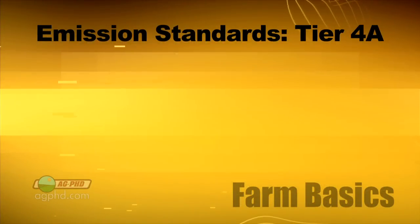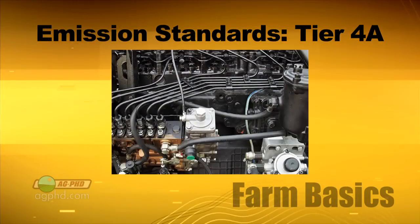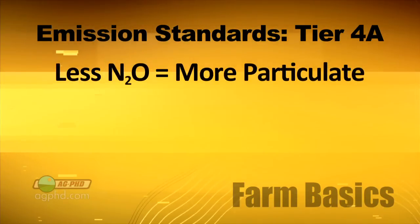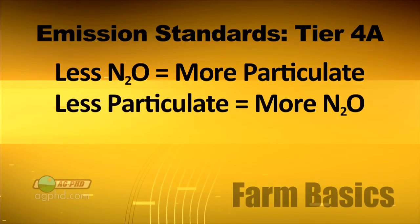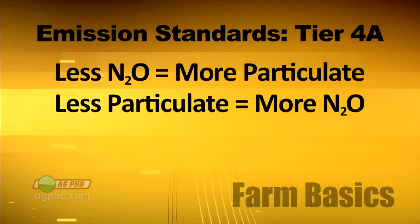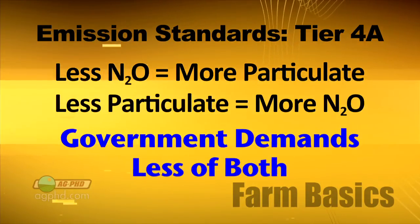What are we trying to protect against — what do we want less of? When you look at a diesel engine and you're trying to tune it, you're going to have one of two things happen. Either you try to tune it so you have less nitrous oxide emissions, but when you do that you're going to have more particulate matter. Or you can go the other way and reduce particulate matter, but then you end up with more nitrous oxide. What our government demands is we want less of both — so they're only asking for the impossible.